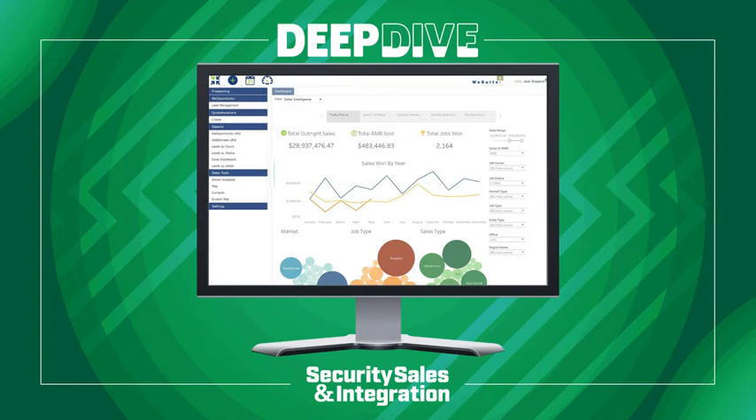Real-time sales data also makes meetings with sales leadership more effective and more productive because you're focused on what's important and how to help. And recently, we took our reporting capabilities one step further — we just released WeSuite Sales Intelligence. This takes all of our client data, your individual data, and reproduces it into visually real-time pipeline, forecast information, closing ratios, market viability, and much more right at your fingertips.